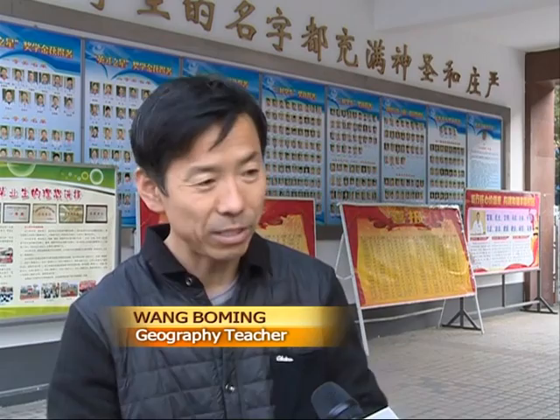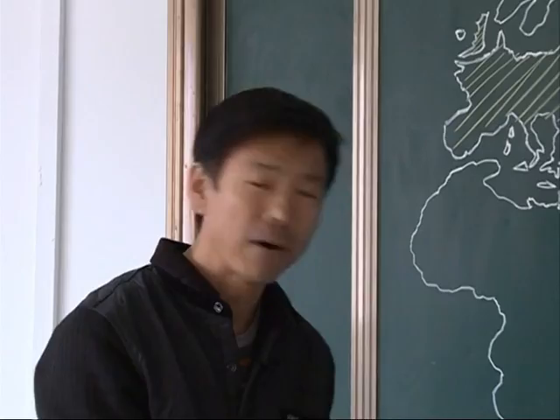I see drawing as a more direct and engaging way to expose students to geography. It's a good way to get their attention and make them more interested in the subject. They also like teachers who can draw interesting things, which makes them like the class even more.